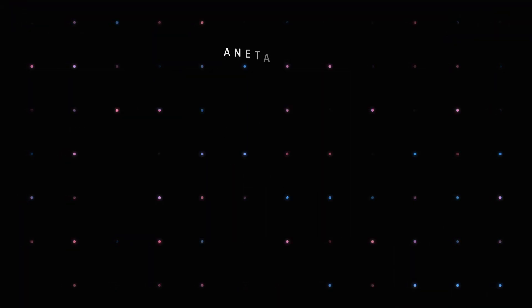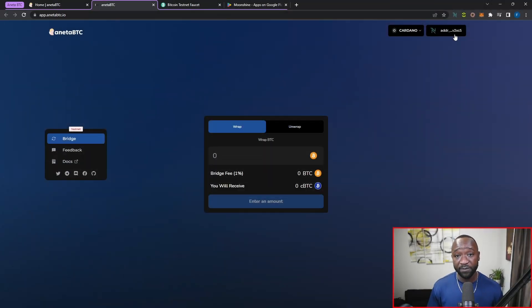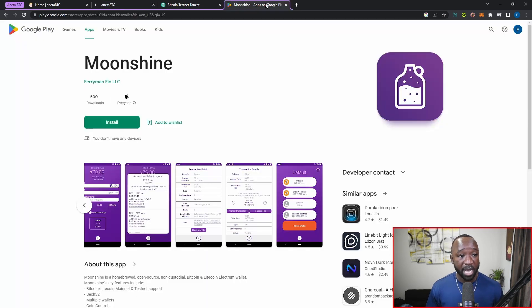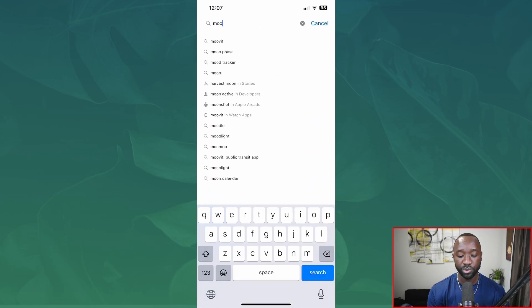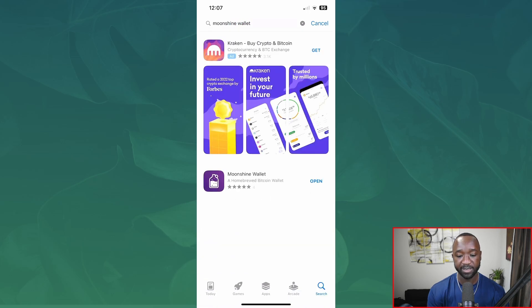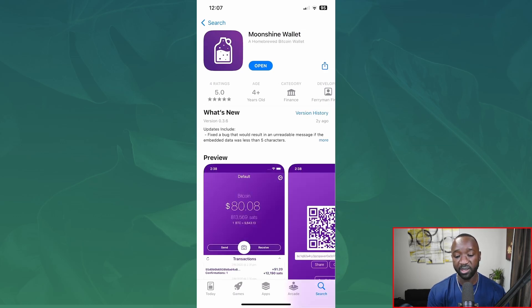The next thing we need to do is get access to the Moonshine wallet, which is a Bitcoin wallet that allows us to wrap and unwrap Bitcoin on the testnet. I'll pull up the Google Play Store and then show you on my phone how to access this app on iOS as well. From the Apple App Store, just type in Moonshine wallet, find it, and install it. Once downloaded, go ahead and open the app.